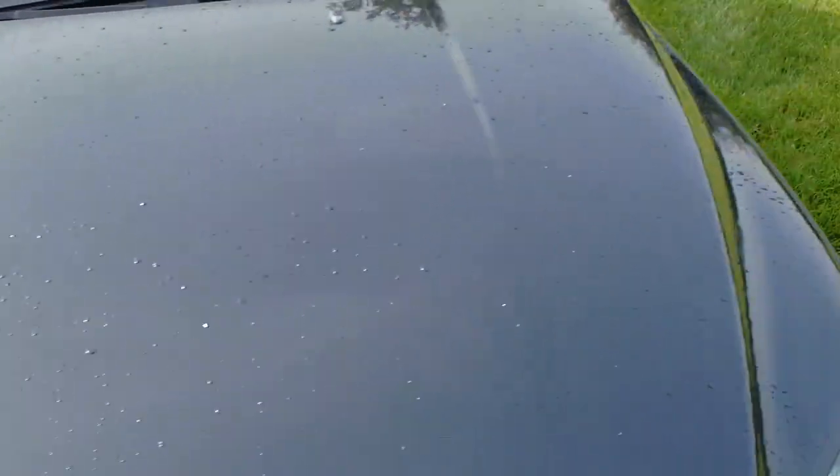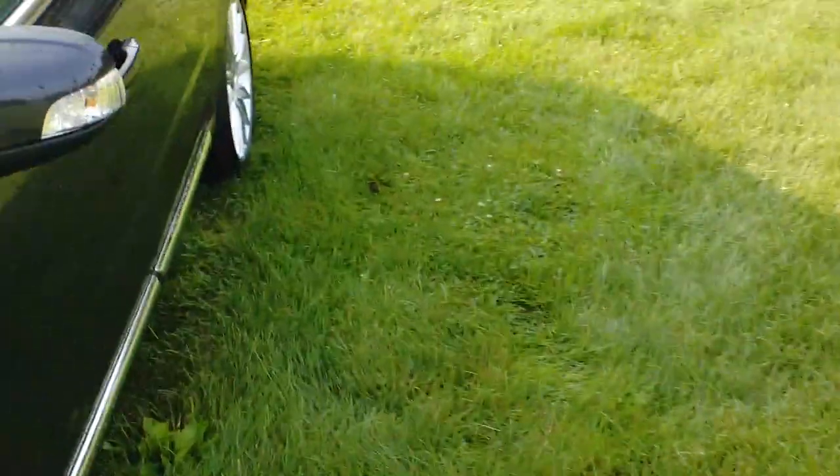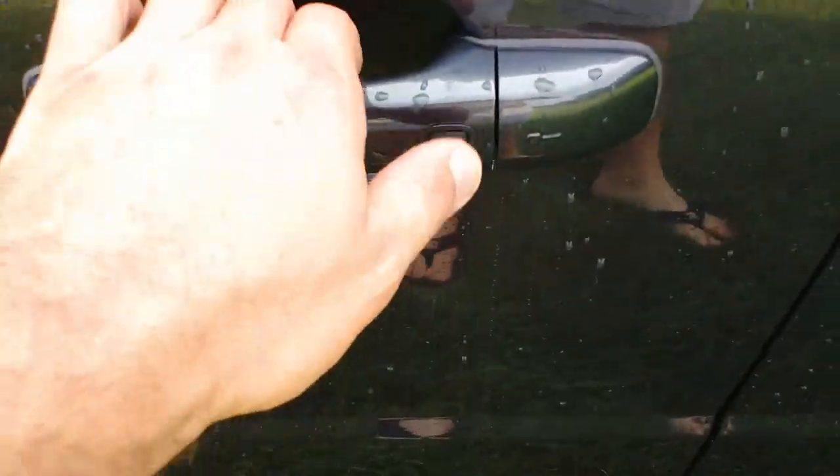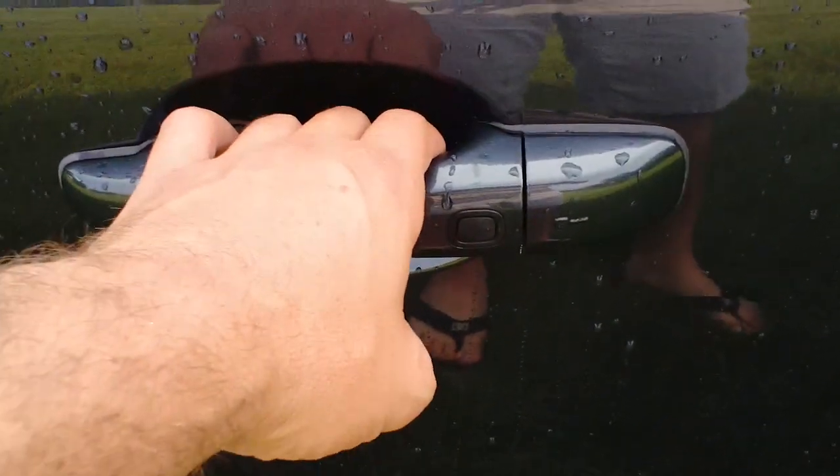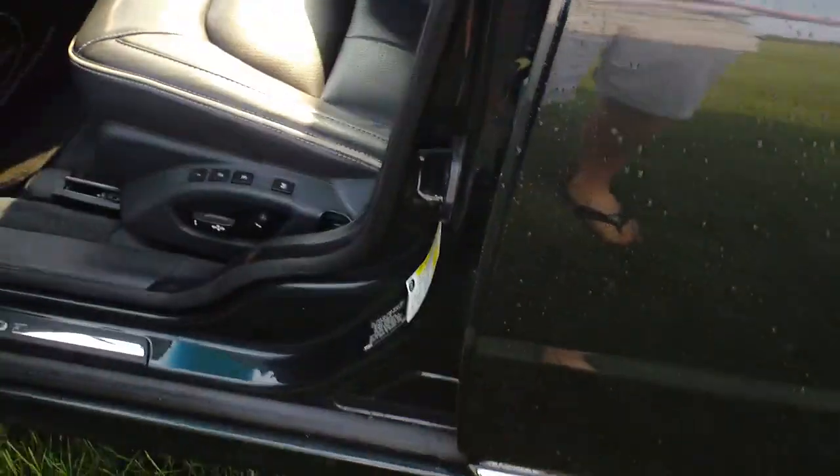We're going to start in the front driver's side here. You can see you have the true keyless entry right here with the doors that will lock it and unlock it. It also has a sensor on the back here, so if you are locked, just simply put your hand back there and pull the knob and the door opens right up.